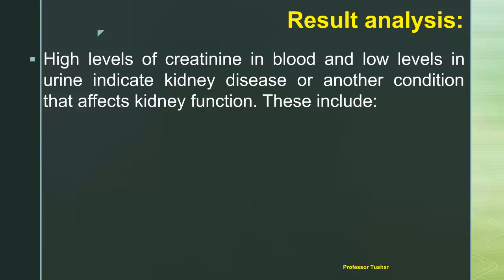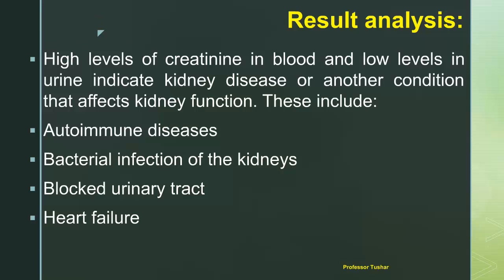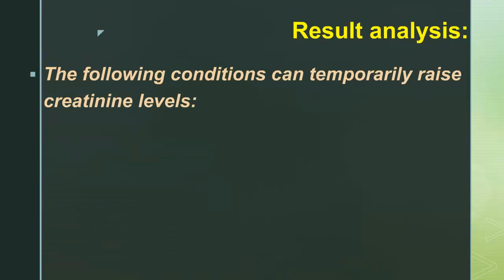High levels of creatinine in blood and low levels in urine indicate kidney disease or another condition that affects kidney function. These include autoimmune diseases, bacterial infection of the kidneys, blocked urinary tract, heart failure, and complications of diabetes.